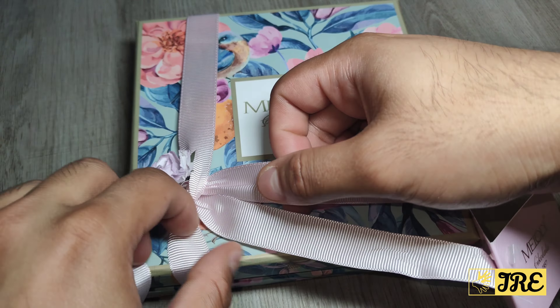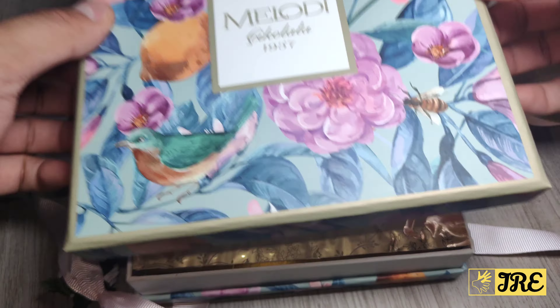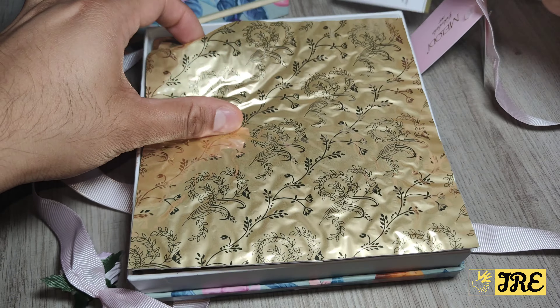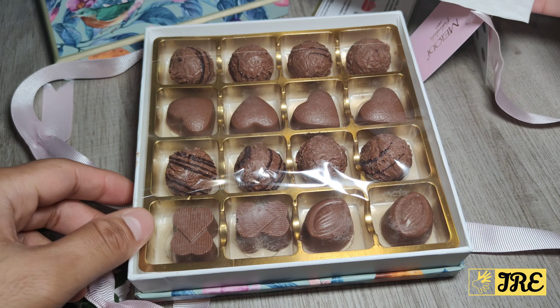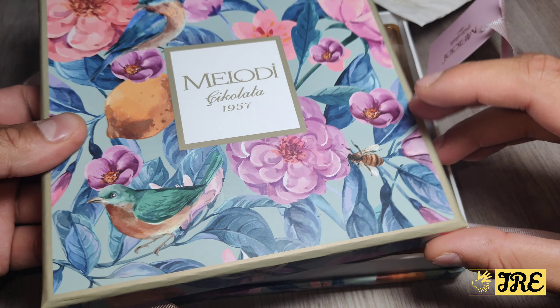It comes with a nice ribbon as well, which just makes it a lot fancier and more professional, and it's compact. The quality of the box is very good as well, and the item weight is only 400 grams.